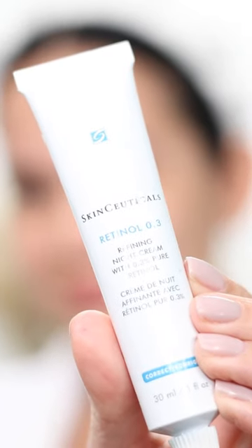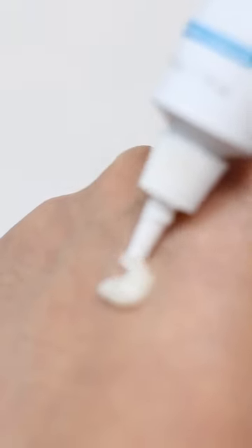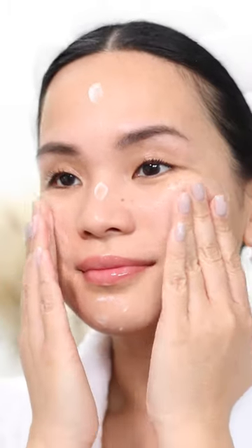This is what I would recommend for first-time retinol users: the SkinCeuticals 0.3% retinol. And if you use it with SkinCeuticals Triple Lipid Restore, it will also help tackle your anti-aging concerns and keep your face moisturized and radiant.